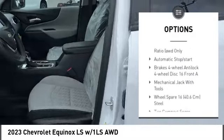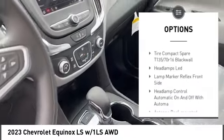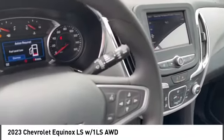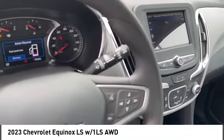Tire pressure monitor, turbocharged, heated mirrors, all-wheel drive, aluminum wheels, traction control, stability control, four-wheel disc brakes, tires front all season, tires rear all season.